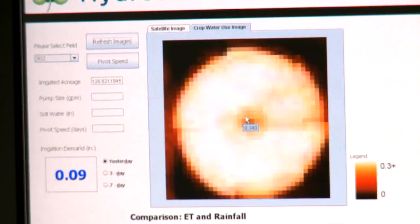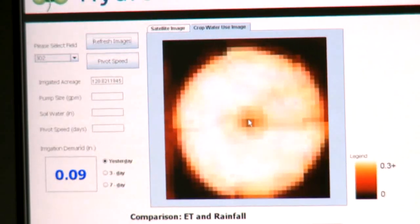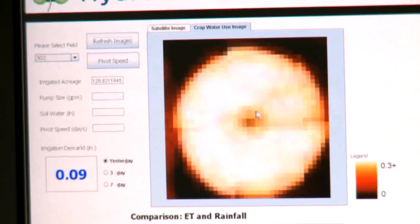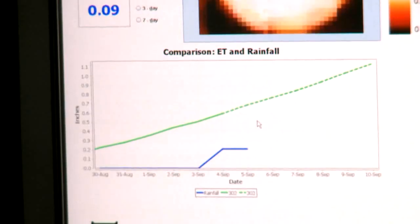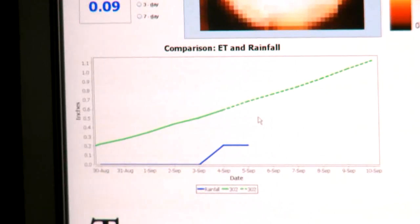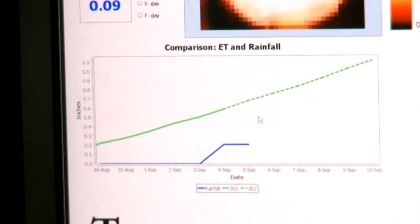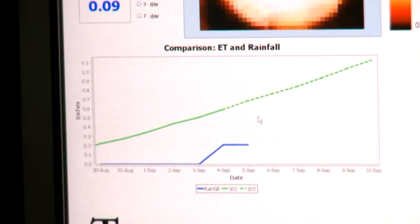As you move the mouse around the whole image, you can see it change — each of these 22 by 22 meter sections are using different amounts of water, and those are the pixels of the satellite image. The scale is off to the right, from 0 to 0.3+, and each pixel's brightness tells you whether it's using more or less water. Below, there's a chart that shows the last seven days as a solid line and then the next seven days as a forecast line for expected average water use on the field.